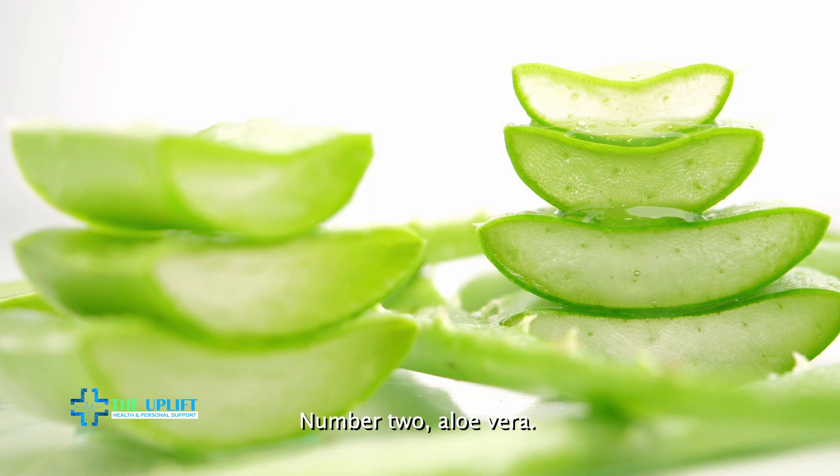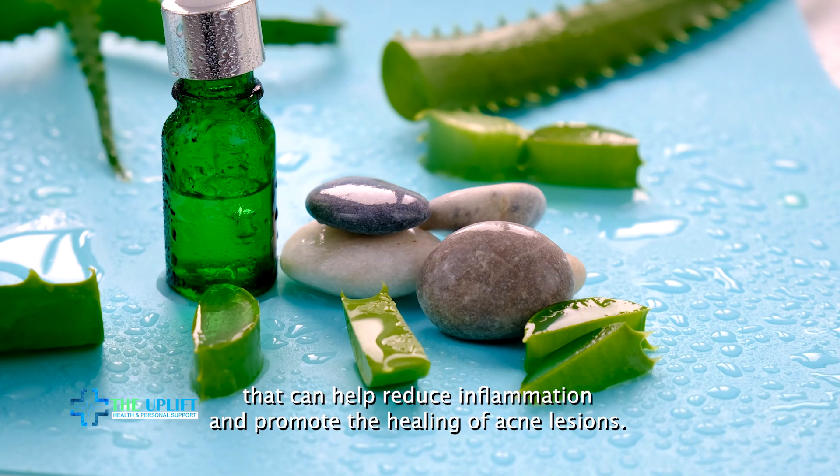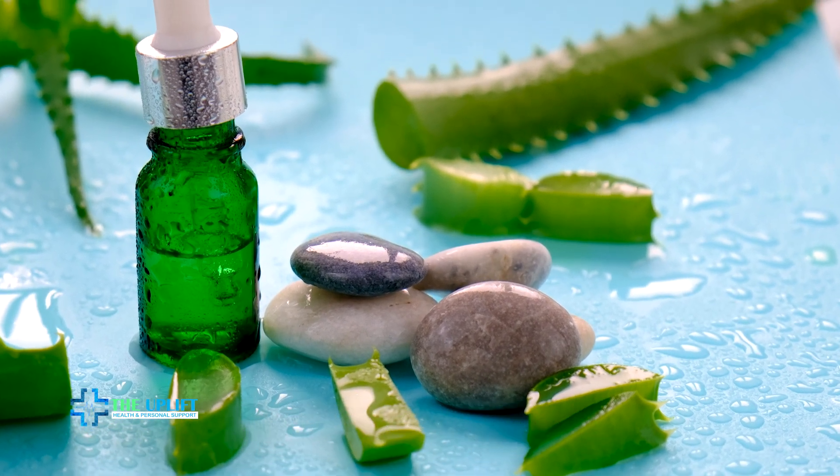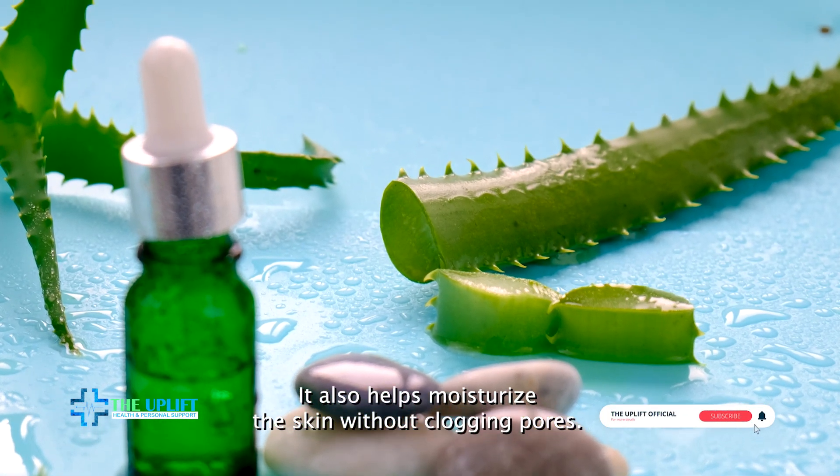Number two: aloe vera. Aloe vera has soothing and healing properties that can help reduce inflammation and promote the healing of acne lesions. It also helps moisturize the skin without clogging pores.